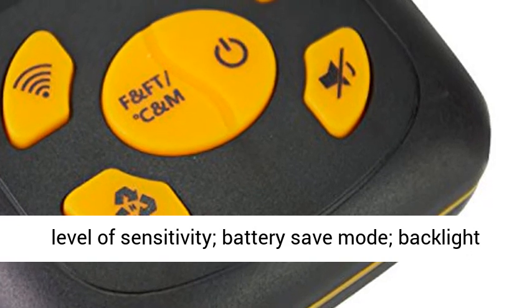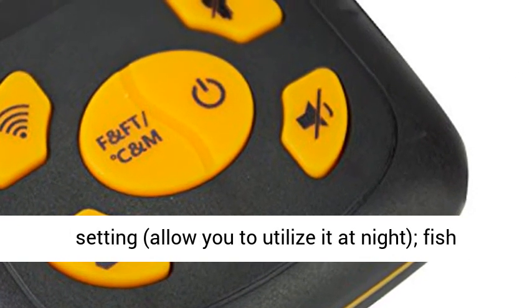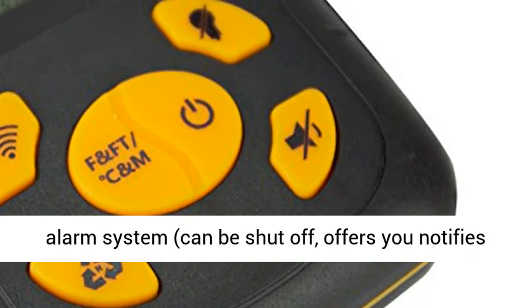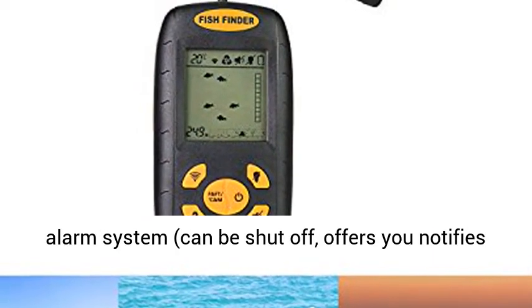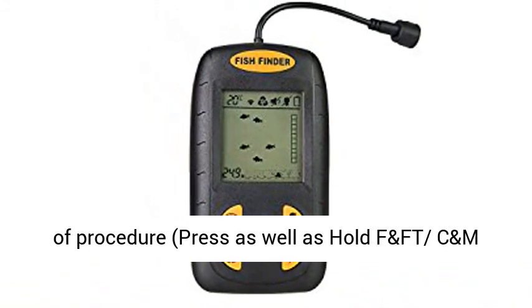Various feature settings include 5 individually selectable sensitivity levels, battery save mode, and backlight setting, allowing you to use it at night. A fish alarm system can also be switched off, and offers alerts when it detects fish schools passing by.